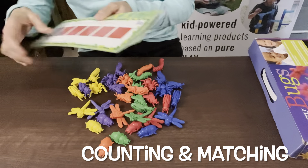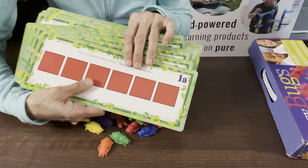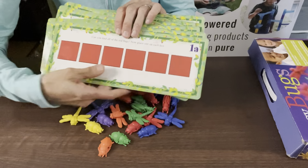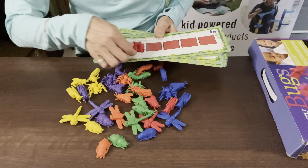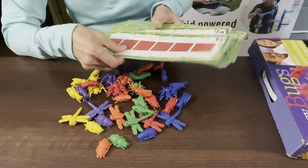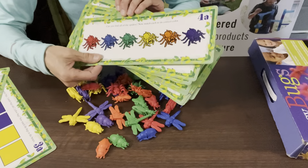This one also includes progressively challenging cards. The lower the number on the card, the easier it will be. These also go through the different colors, just like the Busy Farm Animals did, where they can do different colors, get into some patterning, find all of the different colored bugs, and learn their colors.